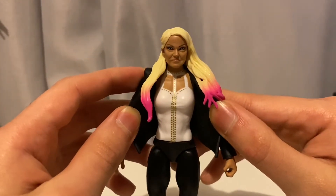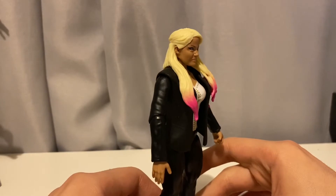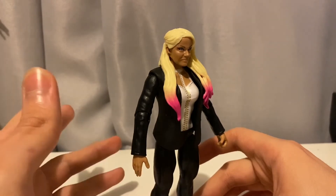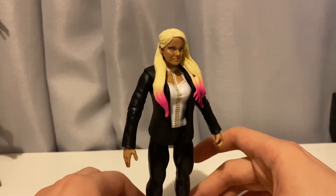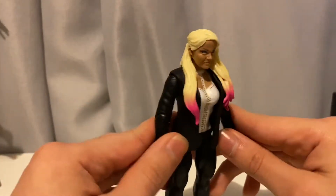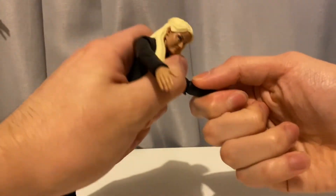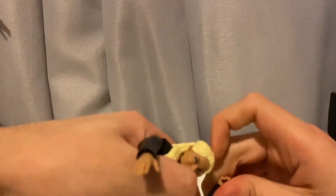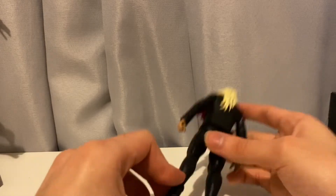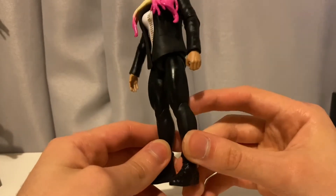I'm not sure if we've gotten this type of torso on a basic before — I don't really collect basics. If I do, it's pretty much just female figures that haven't gotten elites yet, like the Iconics, and I picked up the Ronda Rousey too since it was her first ever Mattel figure. Here we have black arms — these things are stiff, man. I don't know why Mattel makes the basics super stiff, especially in the knees. She has a suit torso and black leggings or pants, whatever you want to call them.